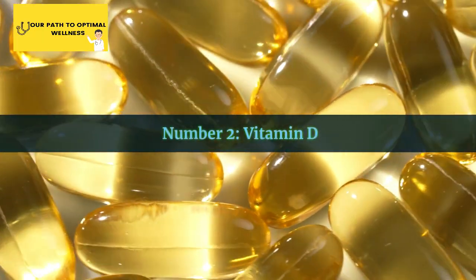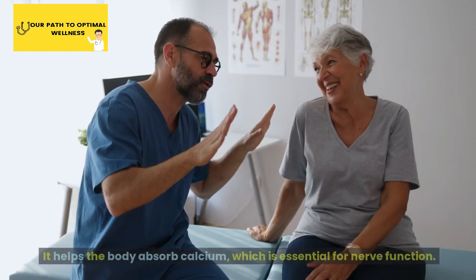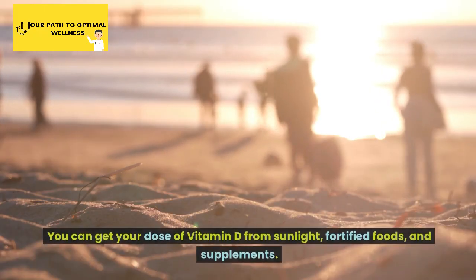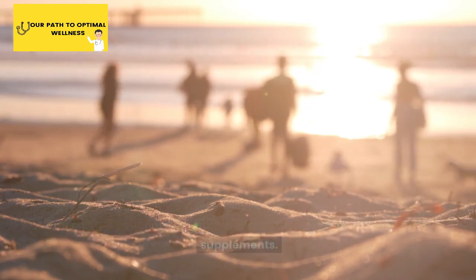Number 2: Vitamin D. Vitamin D is next on the list. It helps the body absorb calcium, which is essential for nerve function. You can get your dose of vitamin D from sunlight, fortified foods, and supplements.